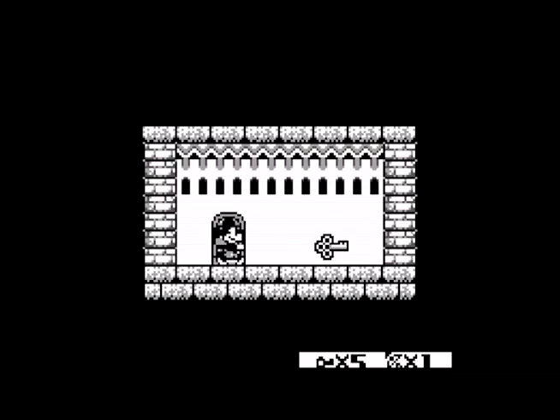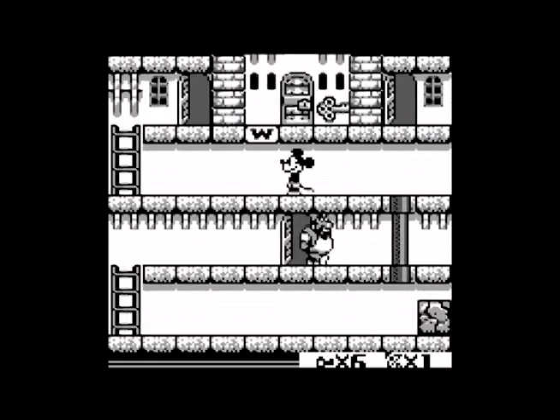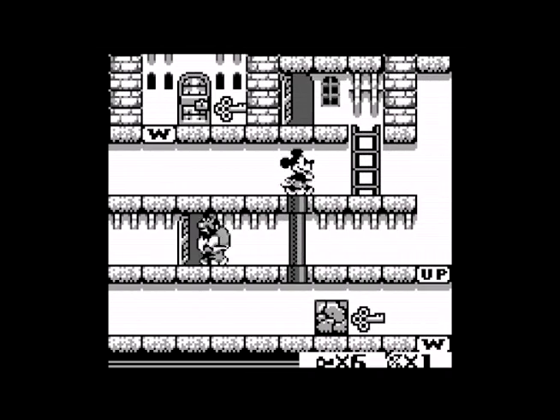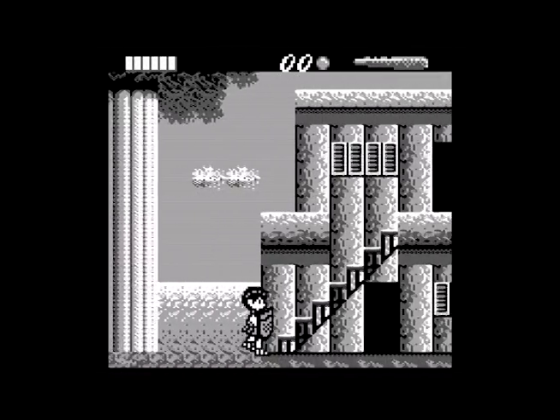But for anything that scrolled, such as platformers and shooters, Game Boy's visuals quickly degenerated into a smeary mess — every moving object was trailed by a blurry afterimage as once-darkened pixels faded to so-called white. This severely undermined the playability of many games, especially the NES-caliber experiences developers sought to make portable.